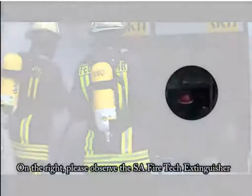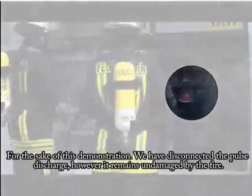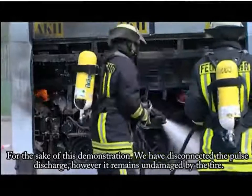On the right, please observe the SA Fire Tech Extinguisher. For the sake of this demonstration, we have disconnected the pass discharge, however it remains undamaged by the fire.